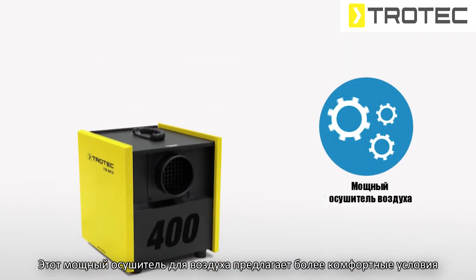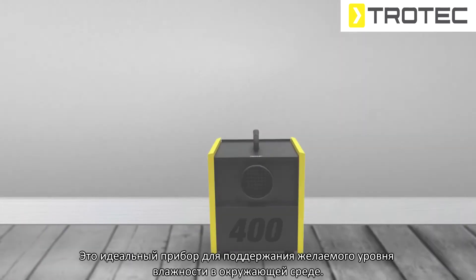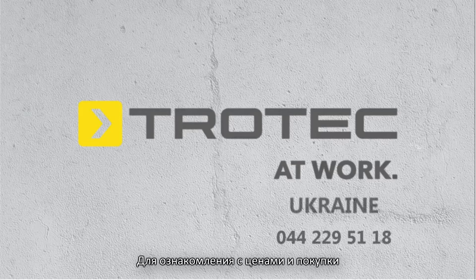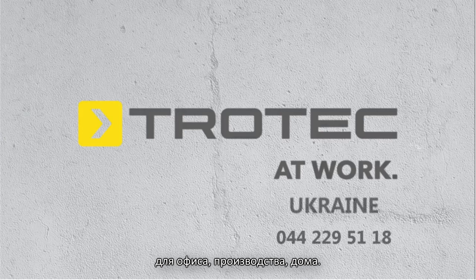This powerful dehumidifier offers much more comfortability and is a great device to maintain the desired humidity level in your environment. For pricing and purchasing, contact our sales team today. Vacker Global offers all types of dehumidifiers for domestic, commercial and industrial applications.